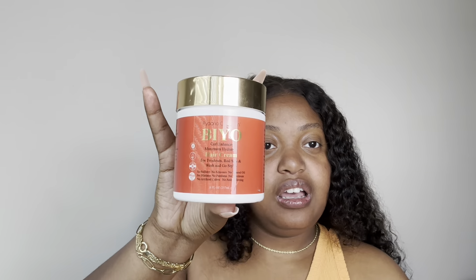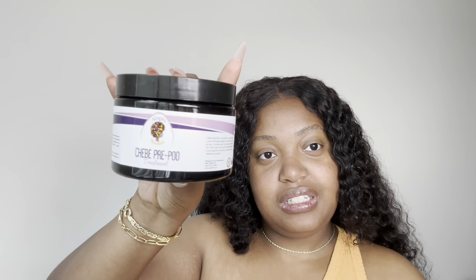I used up one of their deep conditioners before — I think it was their mango butter one and I loved that. Next is the Piedana Collections BIYO Curl Enhancer for Maximum Hydration Hair Cream, eight ounces. I have no excuse for not using this — I need to just do it. I'm also thinking maybe some of these products might end up in a giveaway instead of reviews, but I don't know yet.